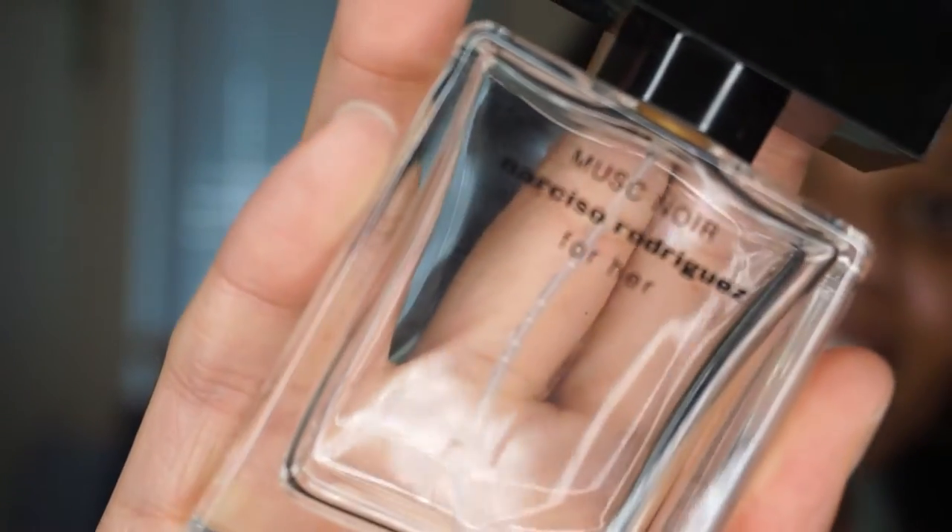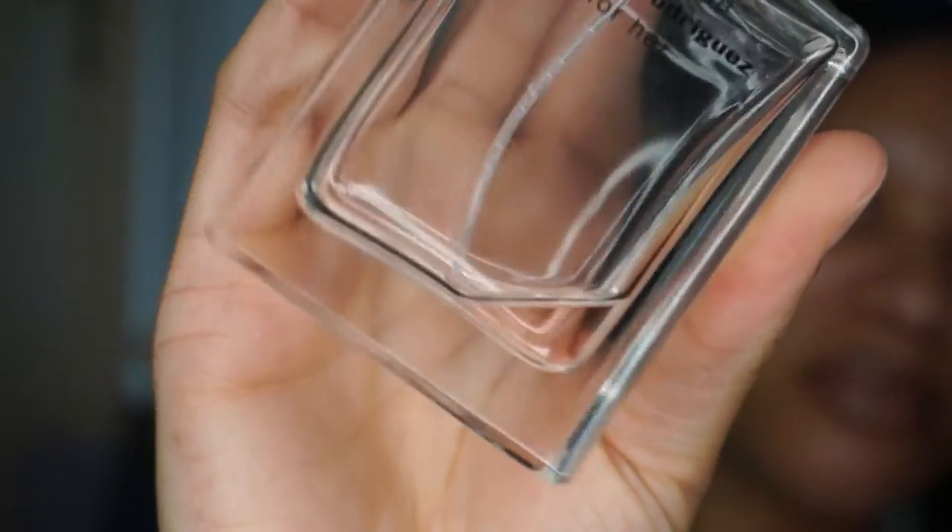The next fragrance has popped up in a couple of my videos. This is Narciso Rodriguez For Her Must Noir, and as you can see I am literally down to my last drop. This is a plum, heliotrope, suede fragrance — it is absolutely beautiful. I've described it in other videos; if you want the full description, check out my second Beyoncé Renaissance video. This is one that I absolutely love and I wish I could keep in my collection.